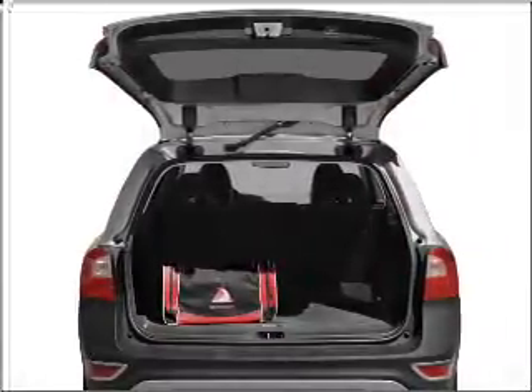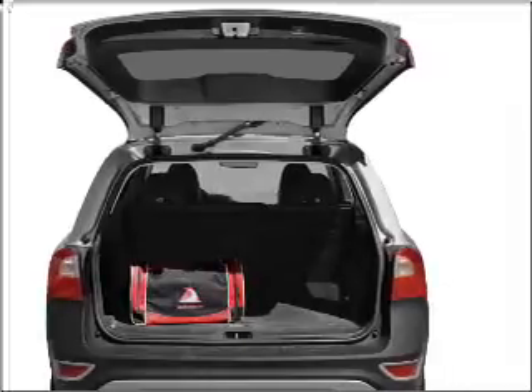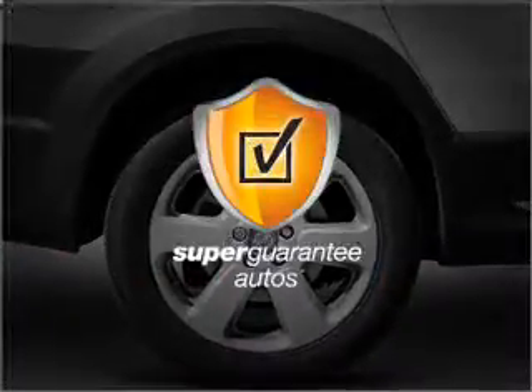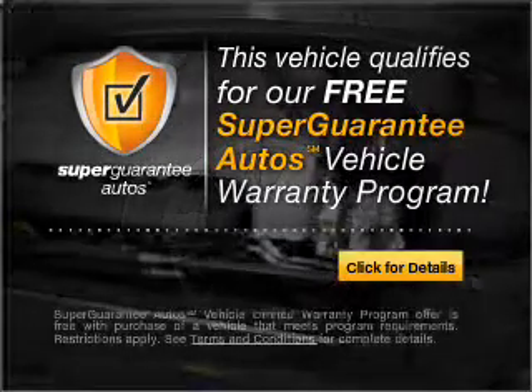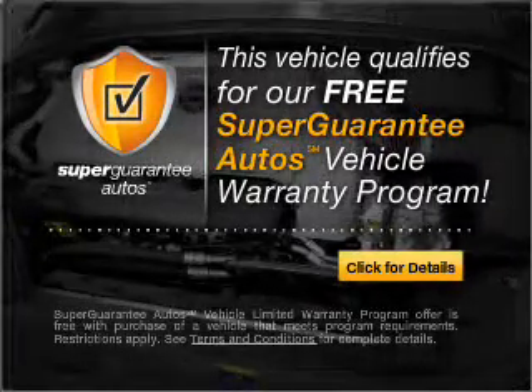With a reliable 6-cylinder engine that responds smoothly to its 6-speed automatic transmission, this vehicle qualifies for our free Super Guarantee Autos Vehicle Warranty Program. Buy a vehicle and get a free warranty from us, only at everycarlisted.com.